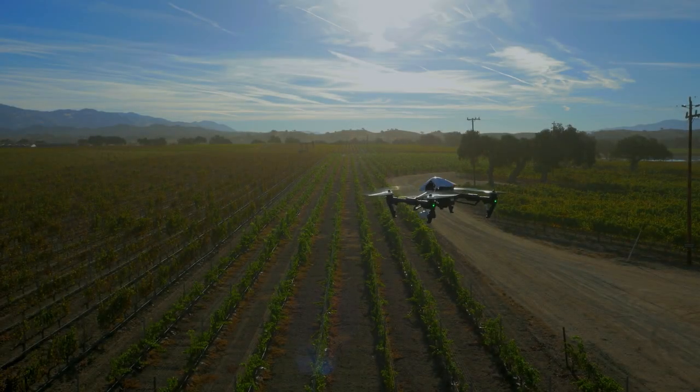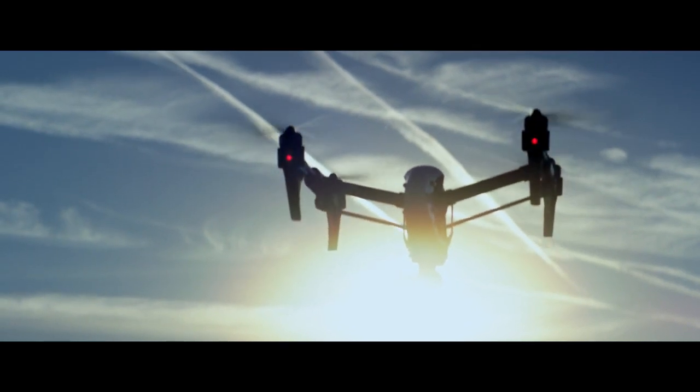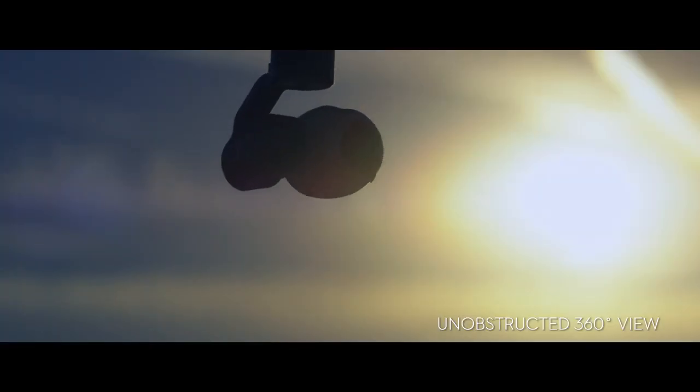During flights, the strong carbon fibre arms raise up, transforming the Inspire 1's shape and giving you a 360-degree view from the built-in stabilised camera.